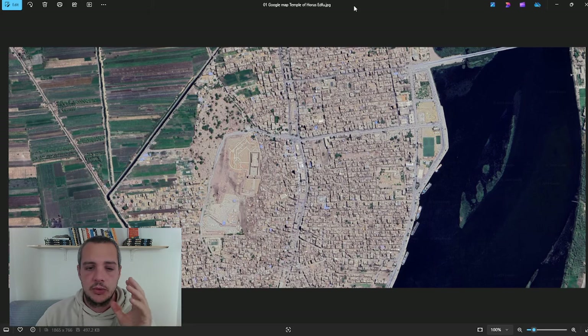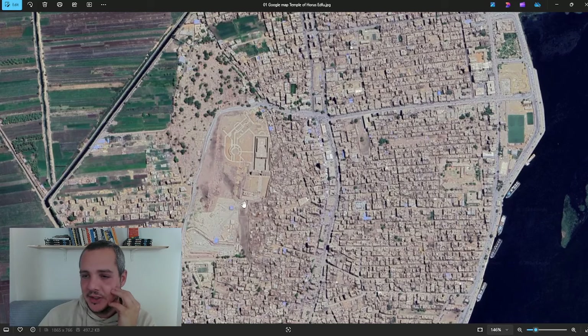Today we're going to deep dive into the Temple of Horus at Edfu. I chose this temple because it's the last temple we're going to do, and as the last temple I chose a Ptolemaic one. This is the best preserved of the Ptolemaic temples and probably the best preserved Egyptian temple overall, so we're going to see a lot of very interesting stuff. Make sure you subscribe — maybe we can make it to two thousand subscribers in the next six years.